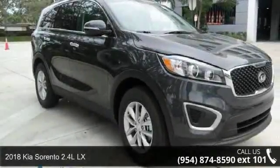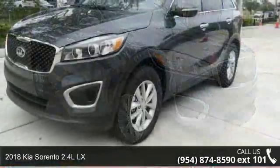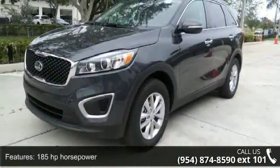Check out this 2018 Kia Sorento. If you are looking for an automobile with great features, look no further. Enjoy these notable features: